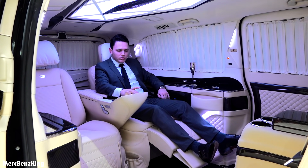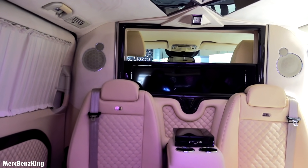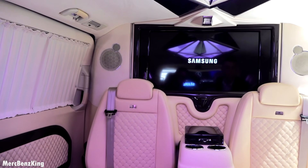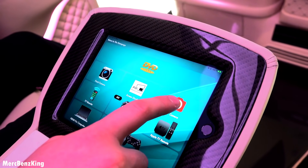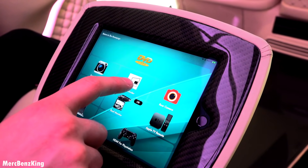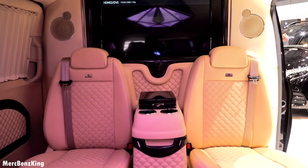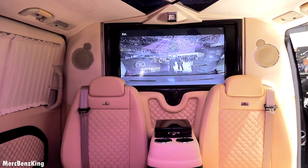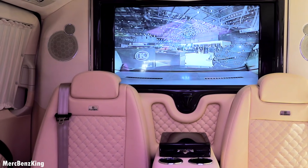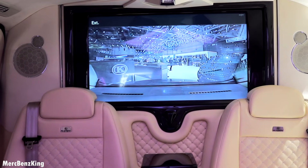It also has a TV. 'TV open' — there it appears, it lifts pretty fast. A 32-inch screen. You have the front camera, the rear camera, and the screen divider so that you can see the front and the rear simultaneously. And yes, you can also use the voice command for all these options: 'Front camera open,' 'Rear camera open,' 'Screen divider open.'